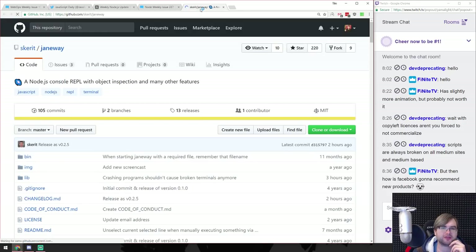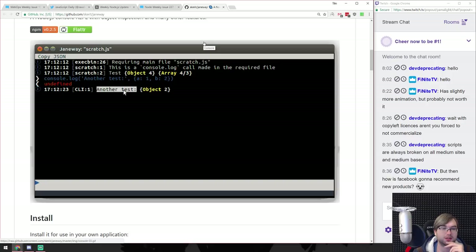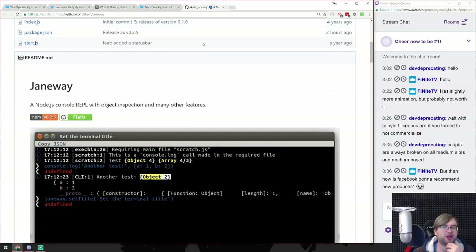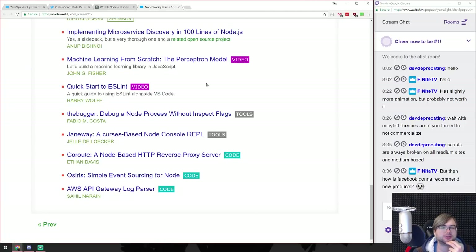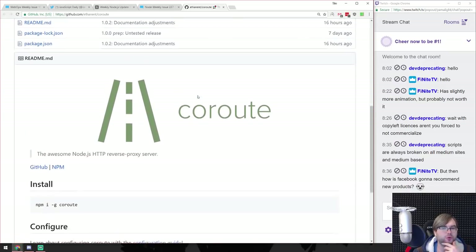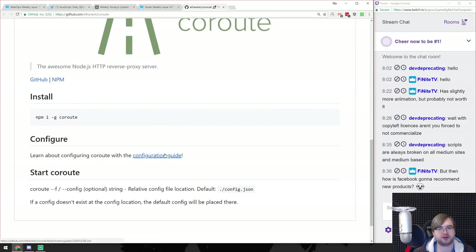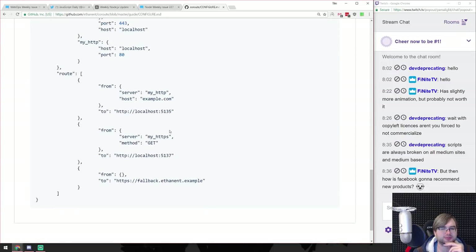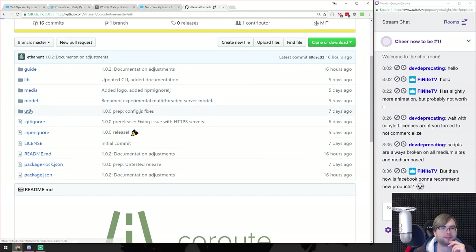Janeway - a curses-based Node console REPL. I think I've seen that already. It looks fancy and it's even clickable - that's really fancy. If you're not liking the standard Node REPL, you might as well go for that. J-core roots - a Node.js-based HTTP reverse proxy server. You typically have better tools for that like nginx and Traefik which do a better job and have more flexible configs. But if you want something small, quick, and light you might go for this. By the looks of it though, it's relatively bare bones.